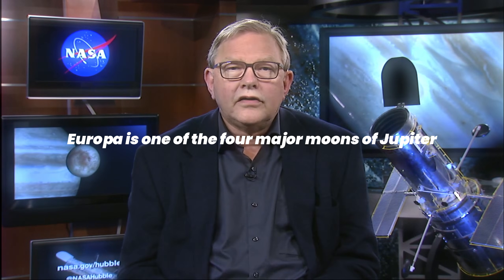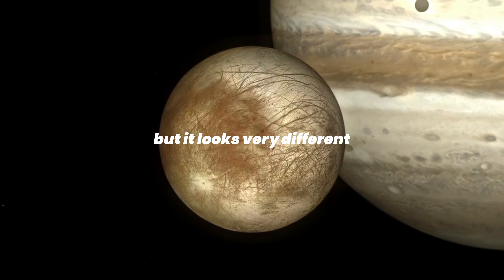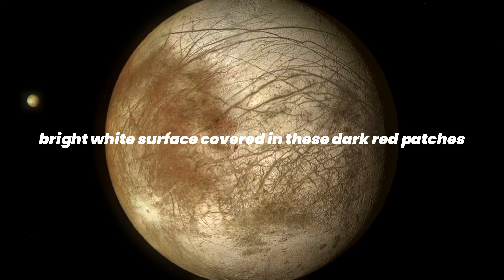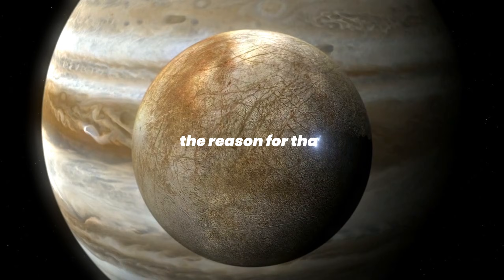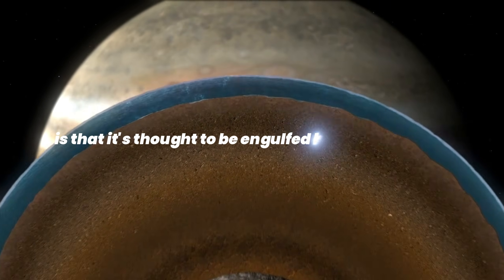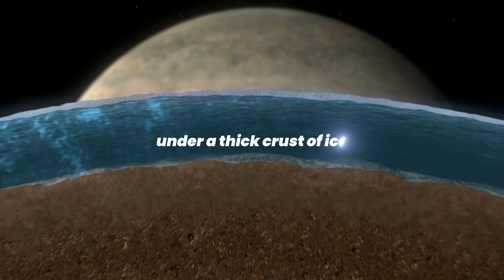Europa is one of the four major moons of Jupiter. It's about the same size as our own moon, but it looks very different. It's got a smooth, bright, white surface covered in these dark, crass and red patches. The reason for that, and what makes Europa incredibly interesting, is that it's thought to be engulfed by a global ocean under a thick crust of ice.